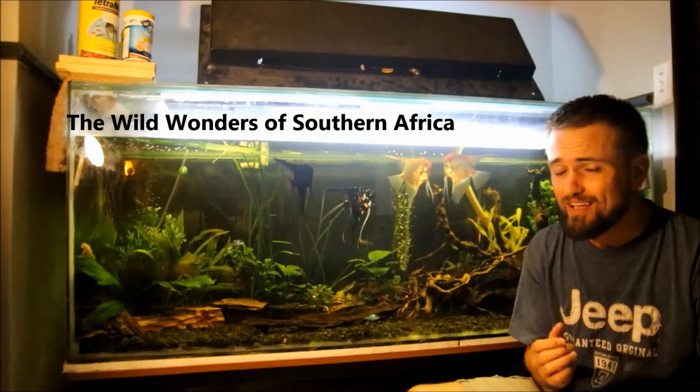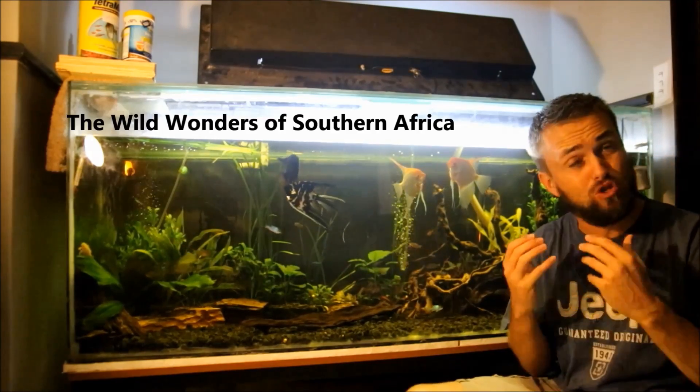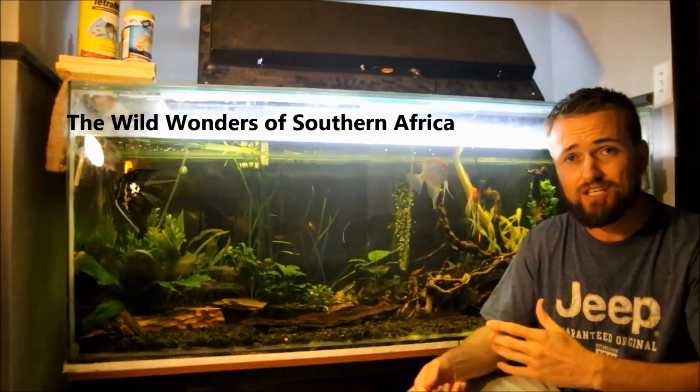If they bite you it can be quite painful. What I'm trying to do is grab hold of his back leg — if I get the back leg it doesn't have a neck to turn around and bite me. That's why I have the little stick in my hand, just to try and press down on it, and I did not hurt him at all.